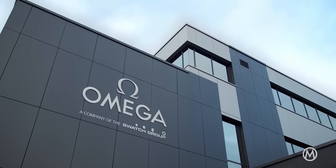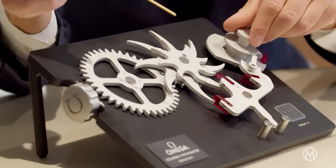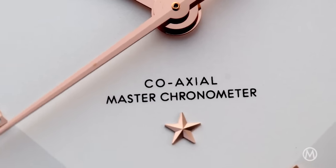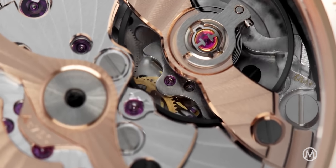Omega, with its anti-magnetic technology and the insanely demanding master chronometer standard, has set the new benchmark for the industry. It's the result of many innovations concerning multiple components of the watch: the coaxial escapement, the silicon hairspring, the anti-magnetic movement — and all for the sake of precision.